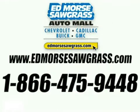Visit our website at edmoressawgrass.com or call us today at 1-866-475-9448. For value and service, it's Edmore's. Of course — Edmore's.